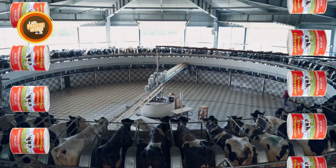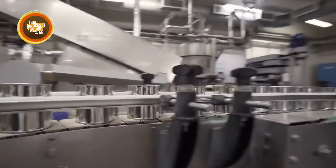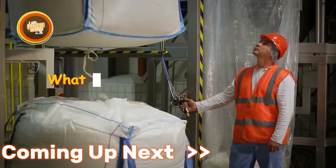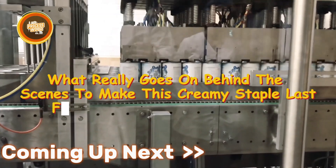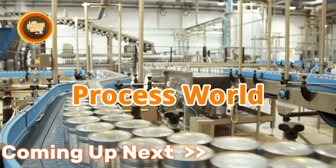From dairy farms with high-tech milking machines to massive factories refining every drop, the journey is fascinating. But what really goes on behind the scenes to make this creamy staple last for years without refrigeration? Stick around here at the Process World to find out.